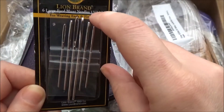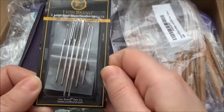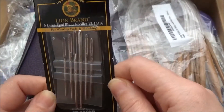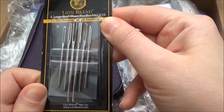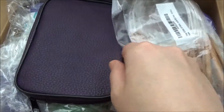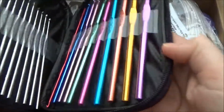Sizes 13, 14, and 16 for weaving ends and finishing. They're from Lion Brand. Then she got me this beautiful case of hooks.